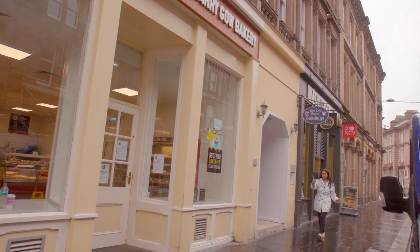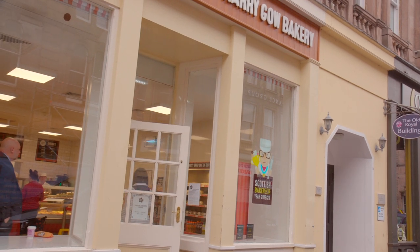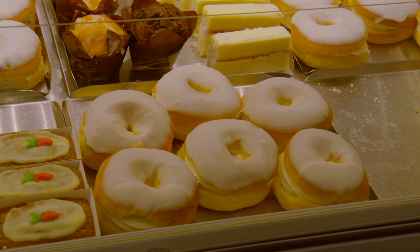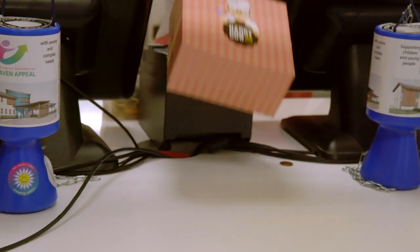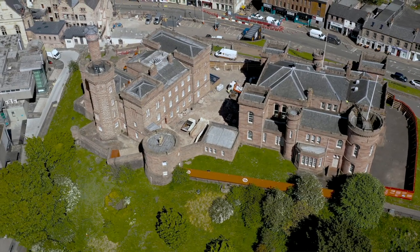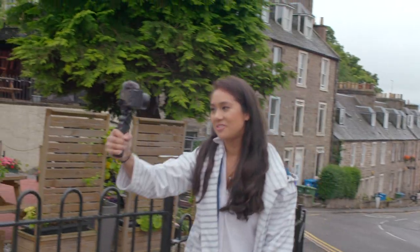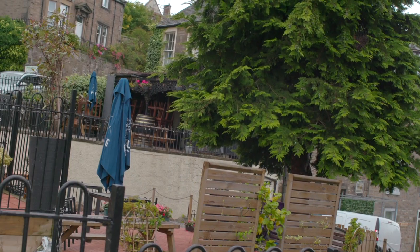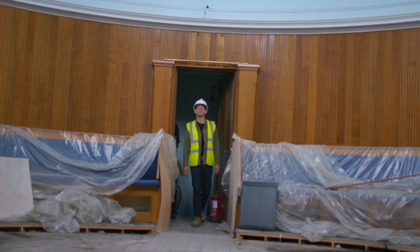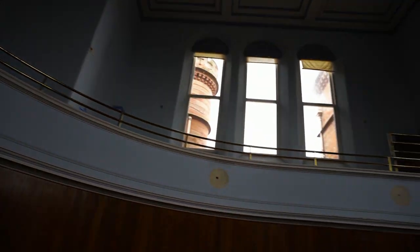I've heard there is an unofficial official cake of Inverness, made by a family-run bakery that first opened shop here back in 1898. It's called a Dream Ring — it's really creamy, it looks like a doughnut, but it's 100% not a doughnut. Inverness Castle used to be a prison and a courtroom, but now it's undergoing major renovations to turn it into a visitor attraction.